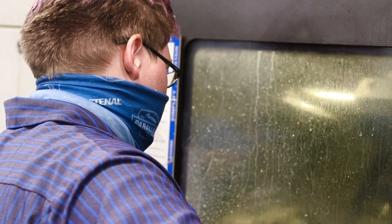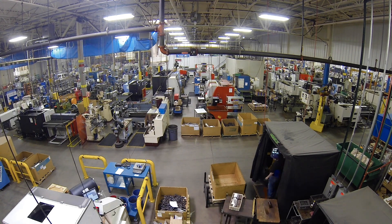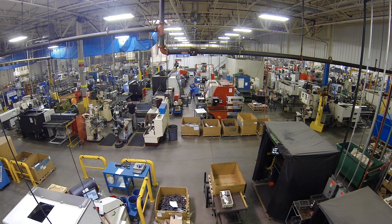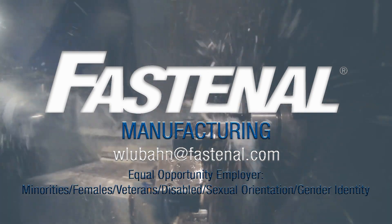Fastenal is a big promoter of growth from within. If you look at our team leads, supervisors, and manufacturing operations managers, they've all got a unique story, but the cool thing is they all started at that entry level position. Thanks for taking the time to view our virtual tour of Fastenal Manufacturing here in Winona. If you have any questions about a career or an opportunity at Fastenal Manufacturing, feel free to reach out to me at wlubon@fastenal.com. Thank you.